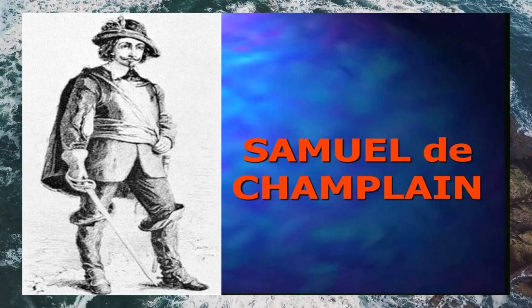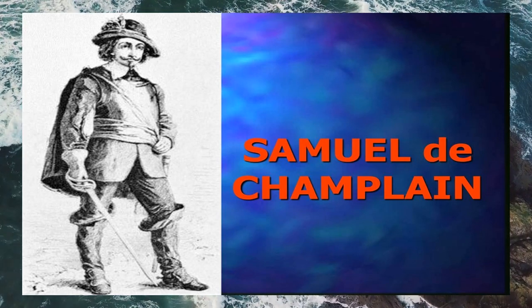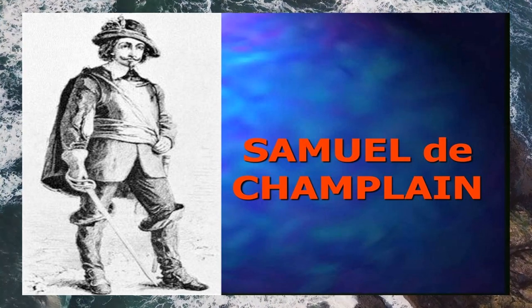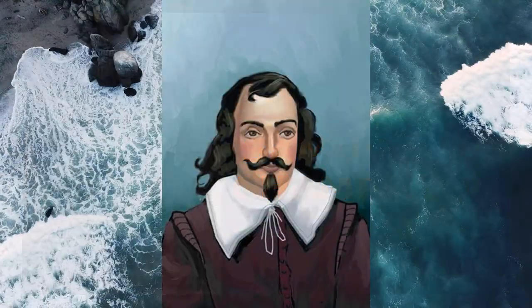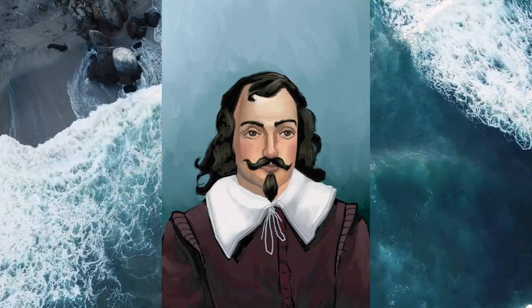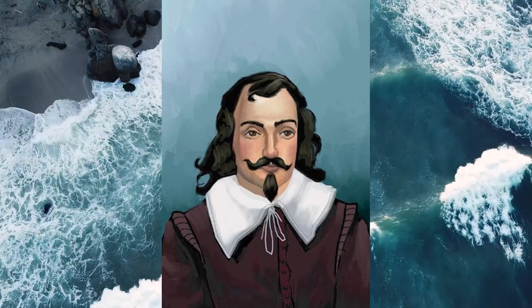His helmet is no crude iron pot of the kind that we associate with Spanish conquistadors and English colonists. It is an elegant example of what the French call a casque bourguignon, a Burgundian helmet of distinctive design that was the choice of kings and noblemen. A handsome, high-crowned helmet with a comb and helm forged from a single piece of metal. Above the helmet is a large plume of white feathers called a panache, the origin of our modern word.